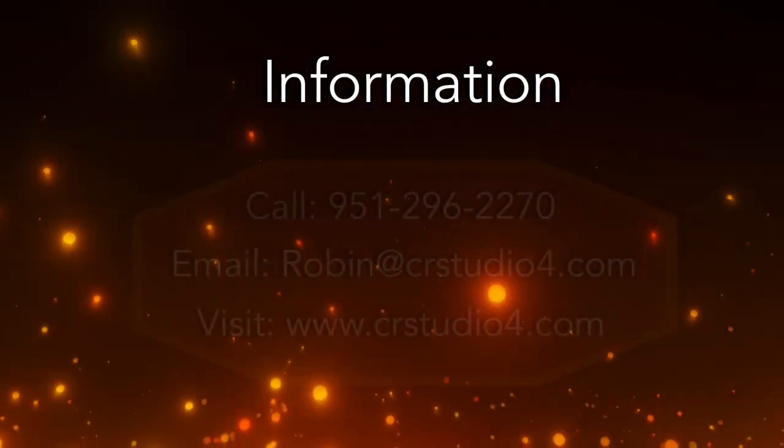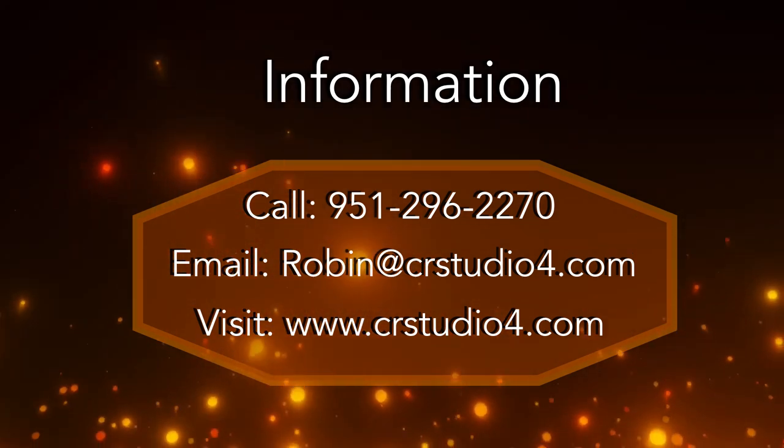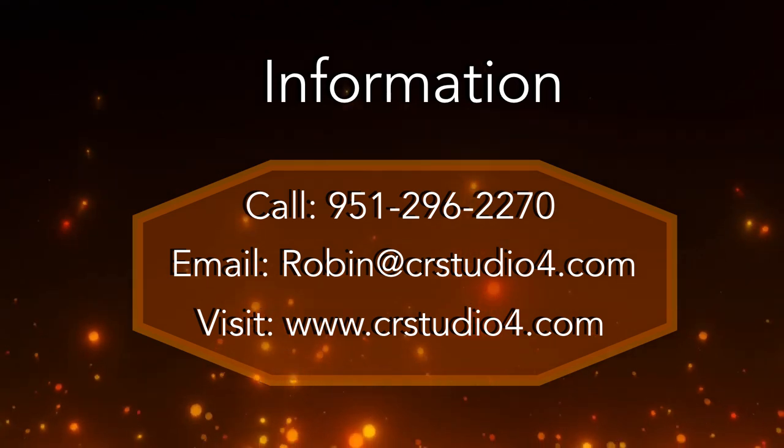If you are considering handcrafted artisan tiles as a central focus or accent piece for your next project, find out what we can offer. Remember, we'd love to toss around some ideas. Call us and let's get started. And thank you for your time.